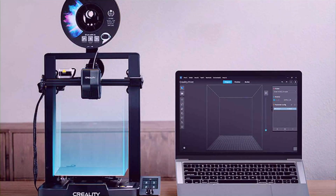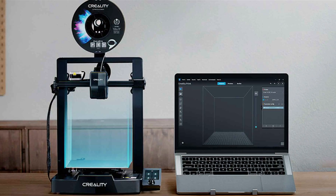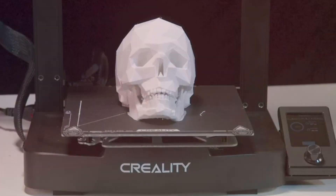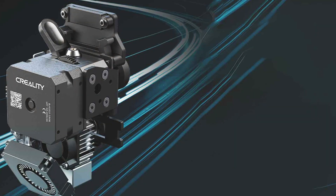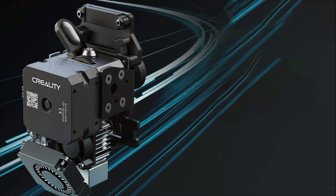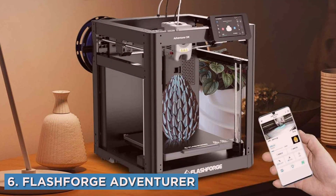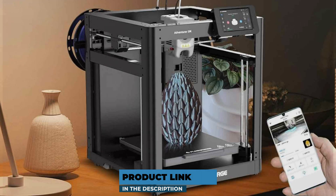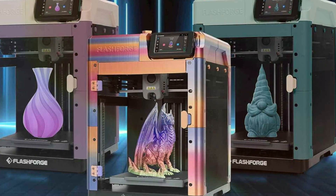Durability is guaranteed by its metal frame and high-quality components, ensuring long-term reliable performance. Notable features include a print volume of 220 x 220 x 250 mm, a magnetic build plate for easy print removal, and resume printing functionality. The effectiveness of the Ender 3 V3 SE in delivering high-quality prints with minimal hassle makes it a favorite among 3D printing enthusiasts. Number 6 is dominated by the FlashForge Adventurer 5M 3D Printer, an excellent choice for both beginners and experienced users. Its design is modern and compact, making it a great addition to any desktop or workshop.